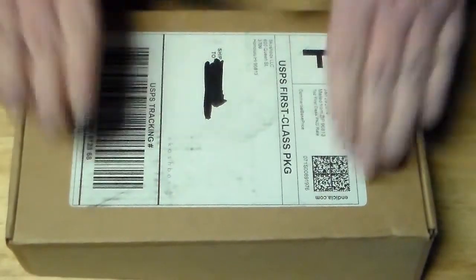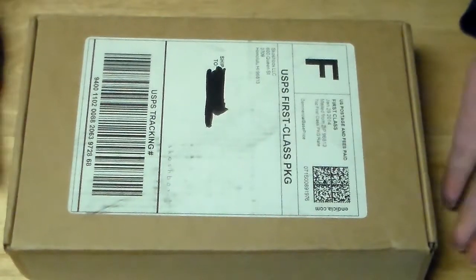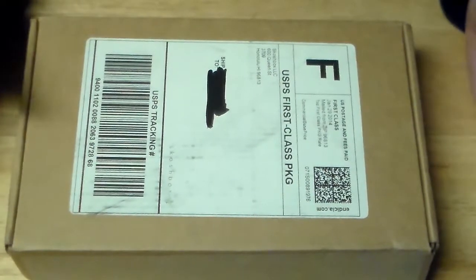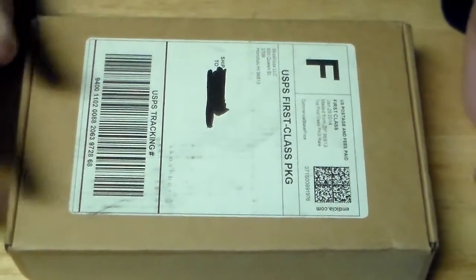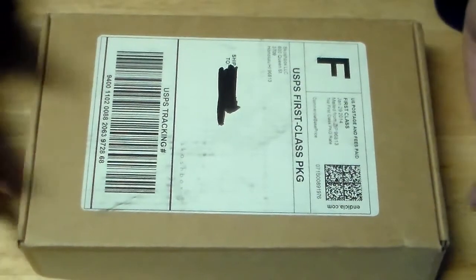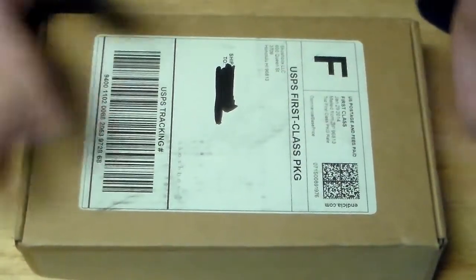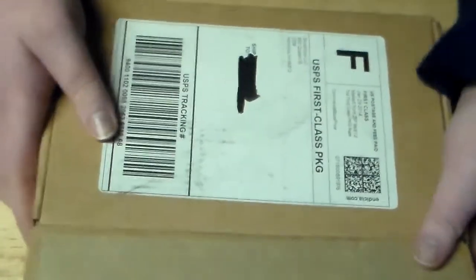Hi guys, so this is the very last Scosche box I will be receiving. I've already canceled my subscription and this is the February box. I canceled not because it's a horrible subscription but just because I kind of didn't want candy sent to my door every month and I just got kind of sick of it. It was nothing on their part but I personally just didn't want to receive it anymore. So this will be the last Scosche box for you guys to see.